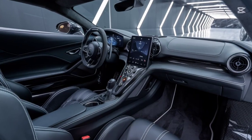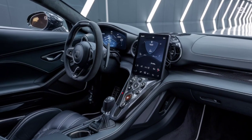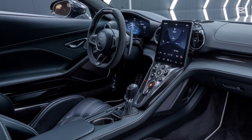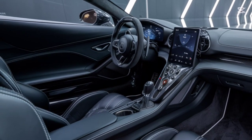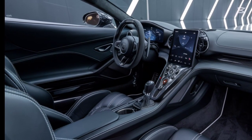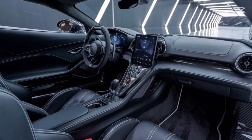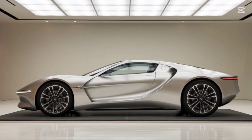The Nevera R is a marvel of design, combining aesthetics with function. Crafted from a full carbon fiber monocoque, it's lighter and more rigid than ever. Enhanced aerodynamics include an active rear wing, adjustable splitters, and air intakes that optimize downforce and cooling. Every curve serves a purpose, ensuring maximum efficiency at blistering speeds.